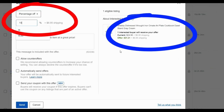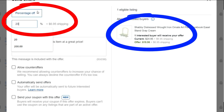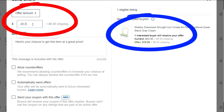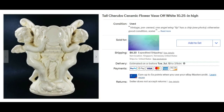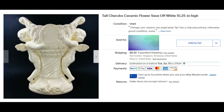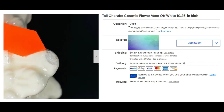Sometimes I send percentage offers like 10, 15, 20 percent off, and it ends up with an odd number. I remember finding this tall cherub figurine at an estate sale out in the country — it's ten and a quarter inches high — and I sold it for full asking price of $49.99 plus shipping.